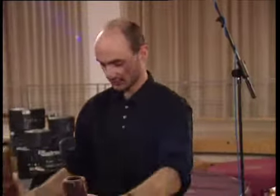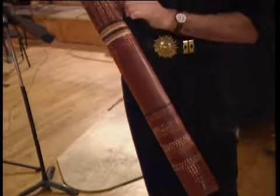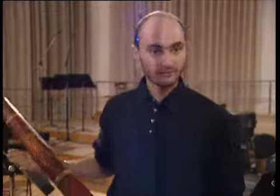We'll start with this one. This didgeridoo is actually about 300 years old. It's a very traditional didgeridoo — the dots and the lines are different paintings and different stories. It's quite a very valuable piece indeed.